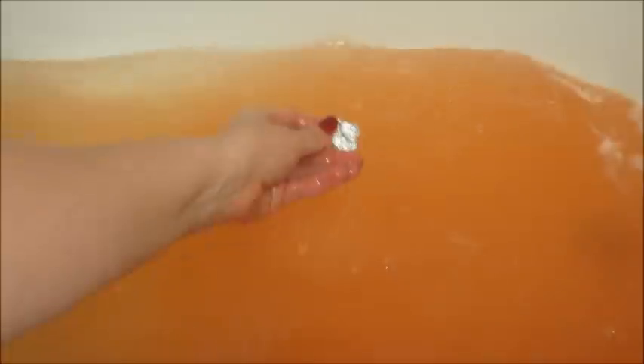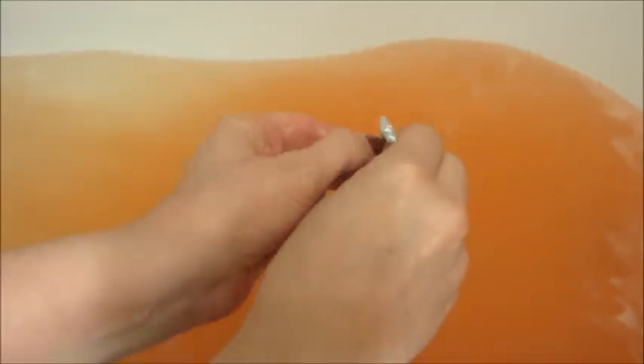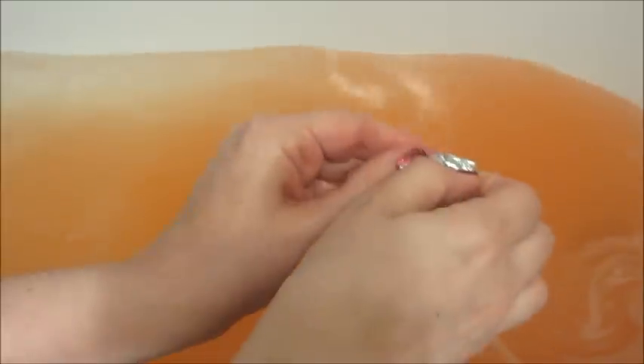It just didn't have a fizz to it. Another thing that made me think it was old is that when they first came out with bath bombs, they didn't put the rings in a container — it was just wrapped in foil. But some of the newer ones I got earlier in the year were in a container. This one was not in a container, so that got me thinking it was an old one. I'll have to see if anyone else demoed this to see if theirs did the same thing.